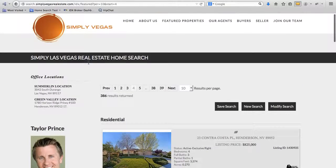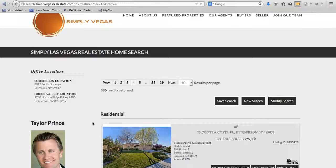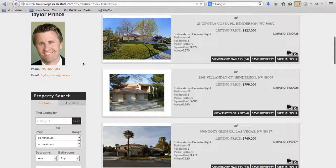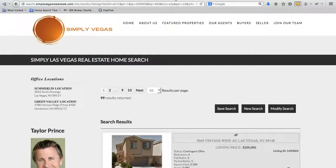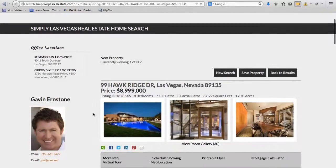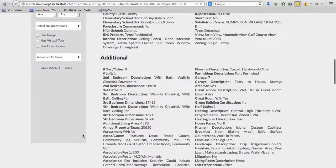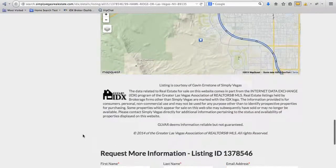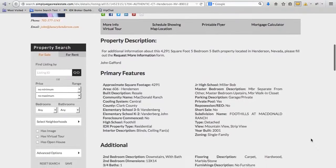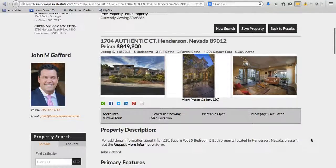Another thing I like: when you do searches here, there's a featured agent that goes in here. This randomly pulls an agent from your office and puts them in these corners, unless you are showing properties from your office. So when we show listings from the office — like we do this search here, 99 Hawkridge — this is Gavin Earnstone's listing, so it shows his picture next to it. We pull that data, and you can even see in the IDX information it's telling us that this is a Gavin Earnstone listing. As we click through some of these other ones, here's John Gafford — he's one of the owners here. Since this is his listing at 1704 Authentic, it's putting his picture and his contact information here so people can quickly get that.